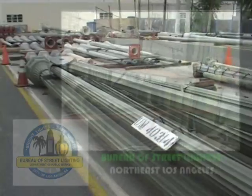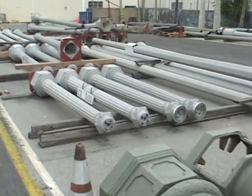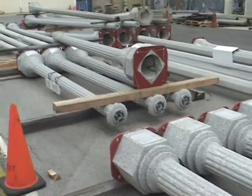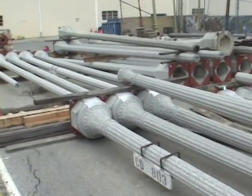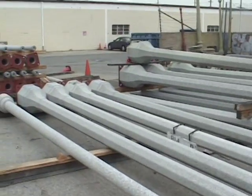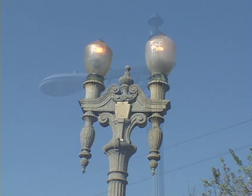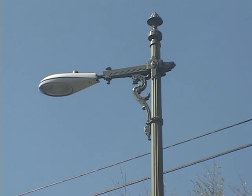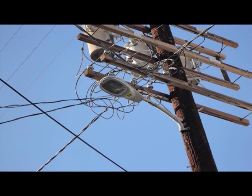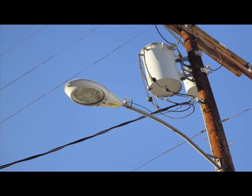Even with the split, the Department of Water and Power still handled some issues related to the street lighting network. But that all changed in 2006 when all matters related to the street lighting network went to the Bureau. The Department of Water and Power, however, still does some limited street lighting installation and maintenance. Street lights mounted to freestanding poles are maintained by the Bureau of Street Lighting. Street lighting mounted to utility poles, otherwise known as utilitarian lamps, are installed and maintained by the Department of Water and Power.